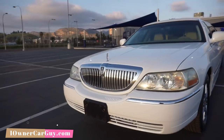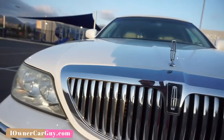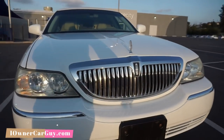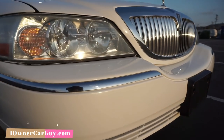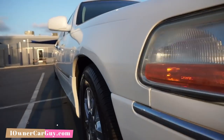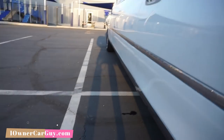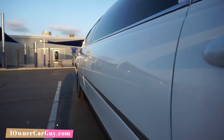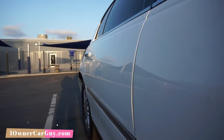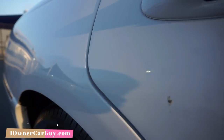Going around this car now, underneath it's clean, top is clean. Just a little water right there. There's no real dings and dents to speak of. There's a water streak because we just washed it. Going down the side it just looks good.